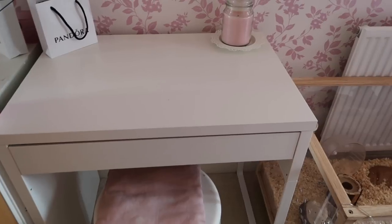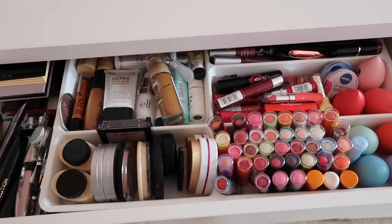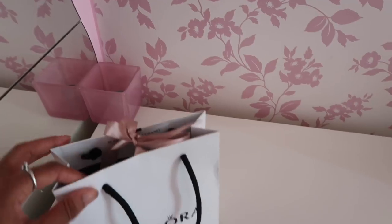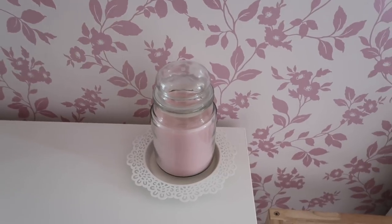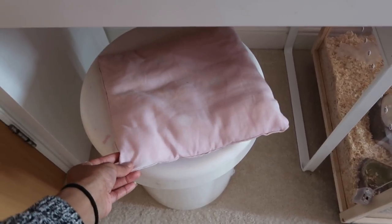Down here I just have my desk which is from IKEA — it is the Mickey desk — and inside I just store all of my makeup. If you guys would like to see an updated makeup collection, just let me know in the comments. I keep one of my Pandora bags on my desk with the box inside, a little candle, and then I have this Langley Home candle in the scent Sweet Pea. I hate the scent but the candle is super pretty. I also have my laundry basket which I use as a chair.